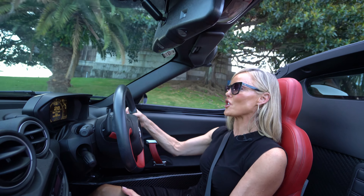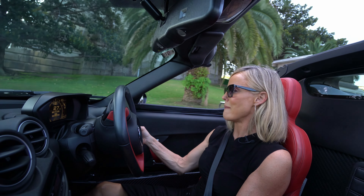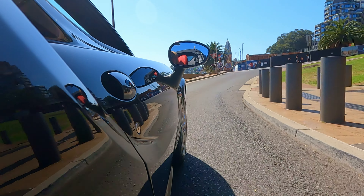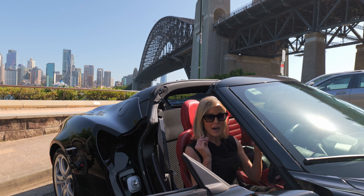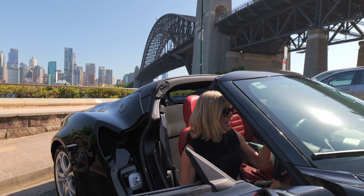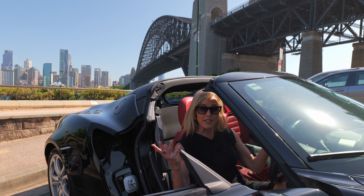Sydney, you turned on the convertible weather — thank you! Bellissimo. Sydney has delivered, Alfa Romeo has delivered — va bene, I love it. Just in time for summer, this car could be yours. What's more, it's only done eight thousand seven hundred and thirty-seven kilometers — practically new.